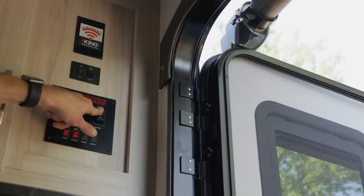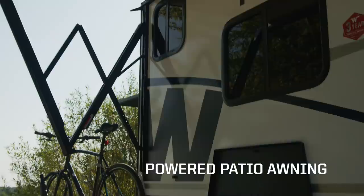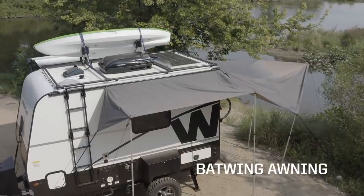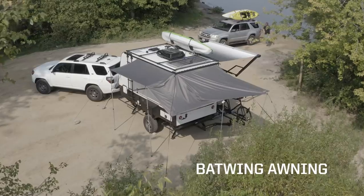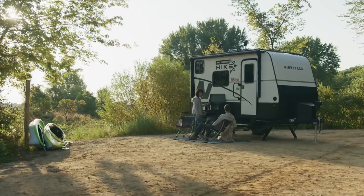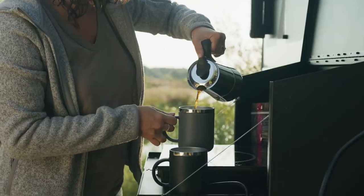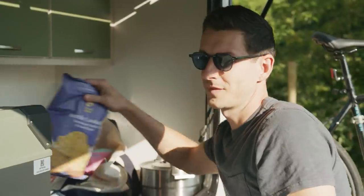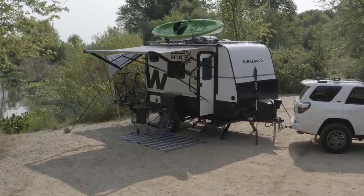In camp, the side awning with LED lighting can be deployed with the push of a button. The additional batwing awning further expands your outdoor living space nearly 200 square feet on three sides, providing extra protection when you fire up the outdoor kitchen. It's just one more way the easy-towing Hike 100 helps you stay comfortable wherever your next adventure takes you.